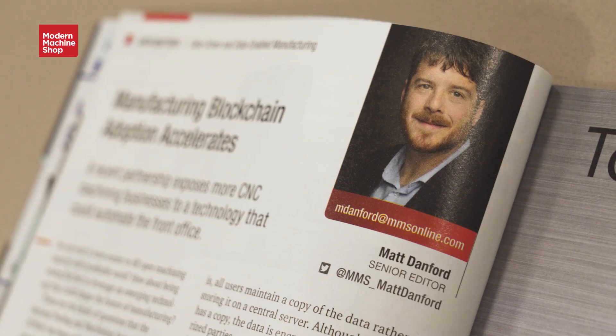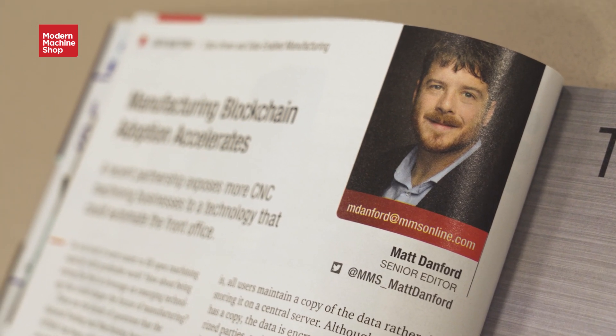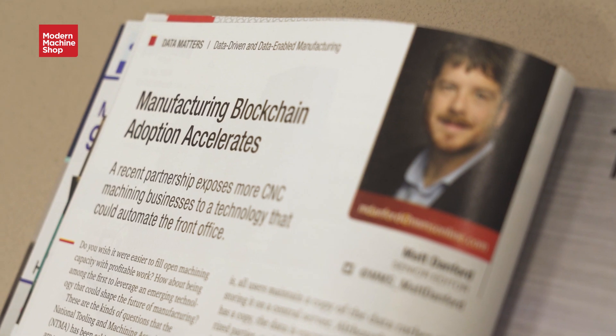Pete Zielinski with Modern Machine Shop magazine. I am here with senior editor Matt Danford. Matt covers a beat for Modern Machine Shop — he writes about digital technology, including technology that in many cases is not quite there yet for manufacturing but is coming. He writes about this in his regular monthly column, Data Matters. What I want to talk about today is what you're seeing about the role artificial intelligence might have for machining facilities.